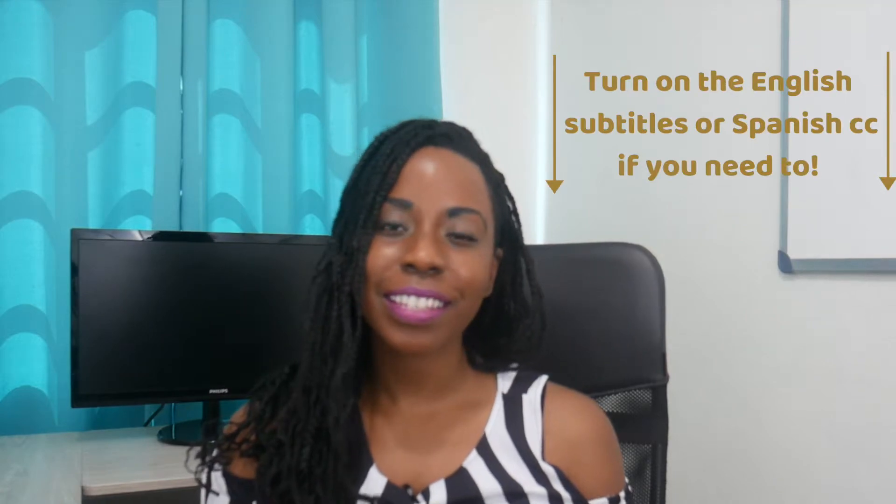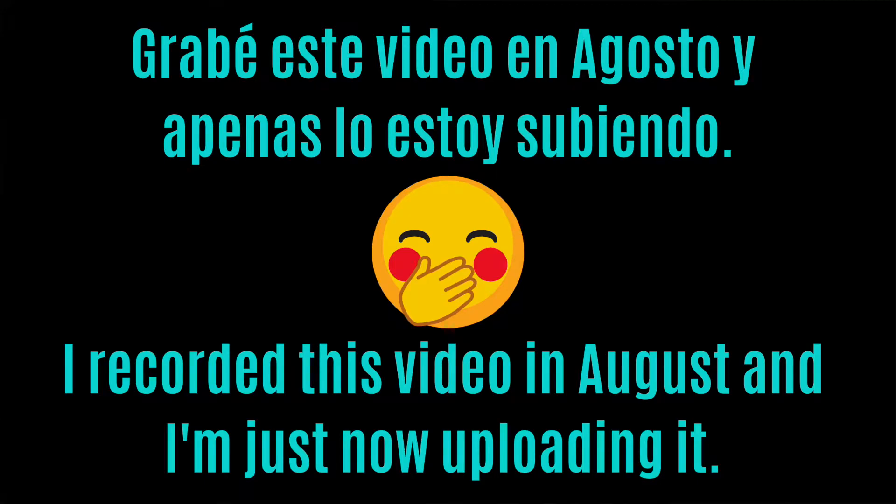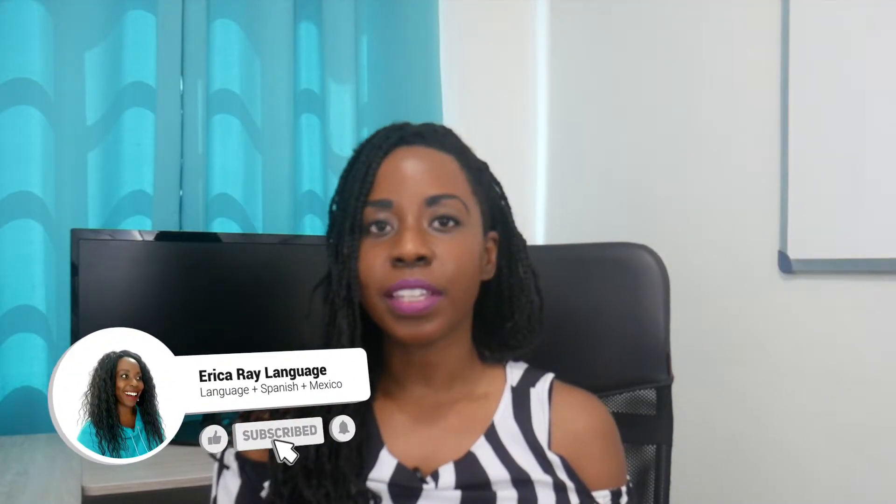Hola amiguitos, bienvenidos. Yo me llamo Erika. Soy una mamá de dos niñas, una de siete años y una de tres años. Estamos en nuestro segundo año de homeschooling, de educación en casa. Hoy es el primer día de clases en casa y las niñas están súper emocionadas. Aquí me gusta compartir mis tips y nuestras experiencias.